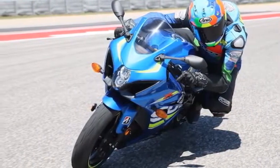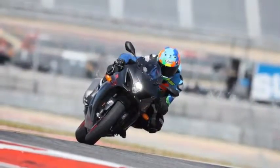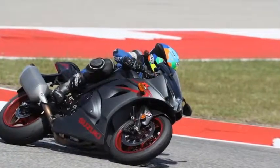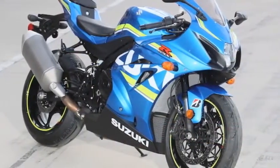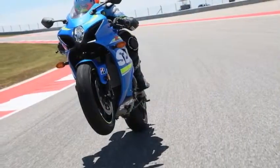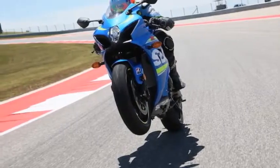Seated at the controls, this machine feels racier. The seat is taller, with a more weight-forward inclination. The handlebar position is slightly lower and more aggressive. It's also more compact from nose to tail, yet the 4.6-gallon steel fuel tank remains sizable. Although slimmer, it still feels like a properly sized motorcycle and will be appreciated by riders of varying statures alike.